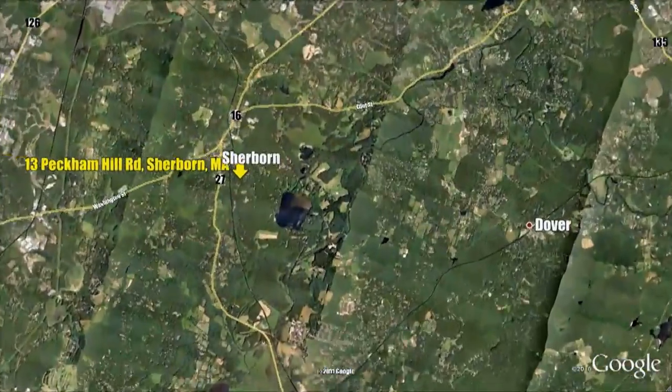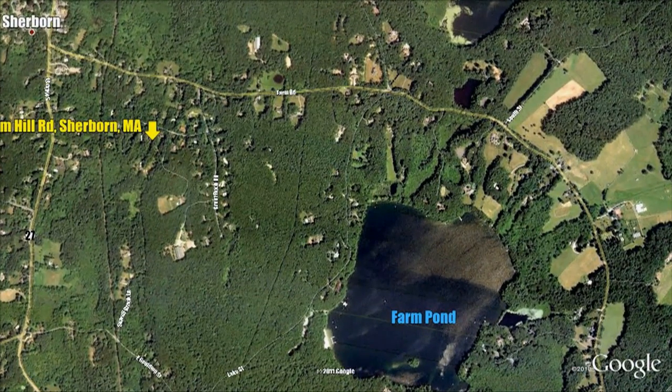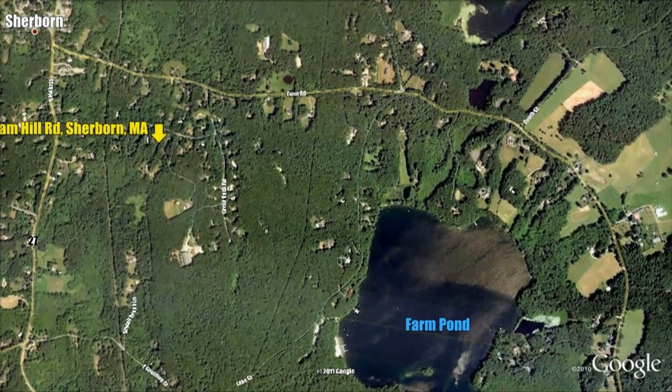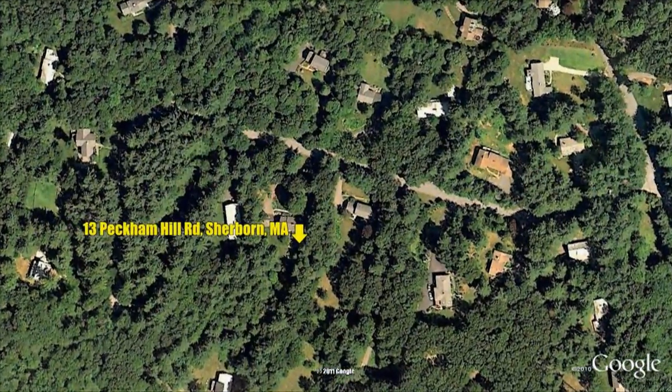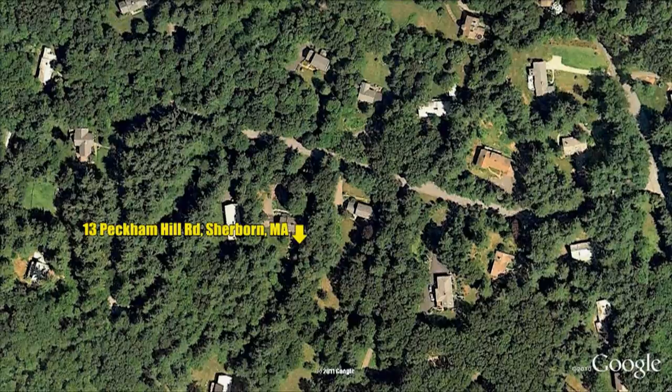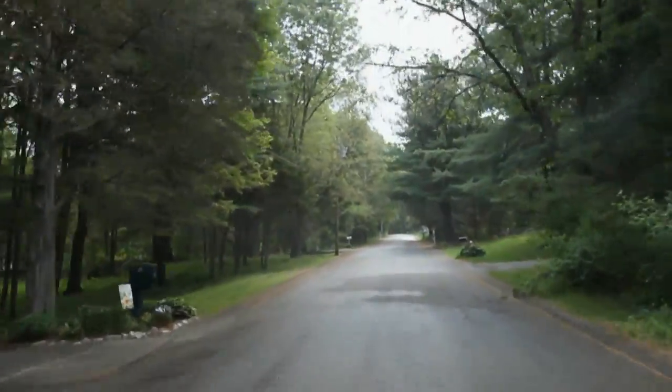Settled in 1652, the town is proud of its rural farming heritage, and it shows today in its community feel and pride amongst its very friendly, family-oriented residents. Today in many ways, Sherbourne still feels like a horse and farm community with active apple orchards, scenic pastoral and tree-lined roads, and miles of preserved public trails.